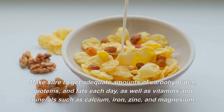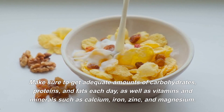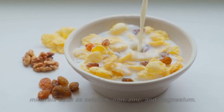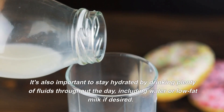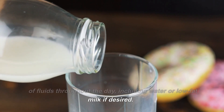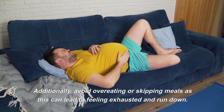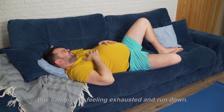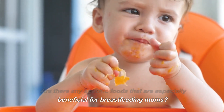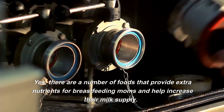What other tips should breastfeeding moms keep in mind when planning their meals? When meal planning for breastfeeding mothers, it's important to take into account your energy and nutrient needs. Make sure to get adequate amounts of carbohydrates, proteins, and fats each day, as well as vitamins and minerals such as calcium, iron, zinc, and magnesium. It's also important to stay hydrated by drinking plenty of fluids throughout the day, including water or low-fat milk if desired. Additionally, avoid overeating or skipping meals, as this can lead to feeling exhausted and run down.